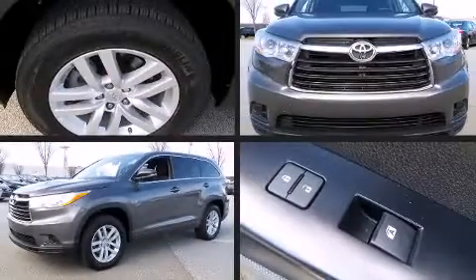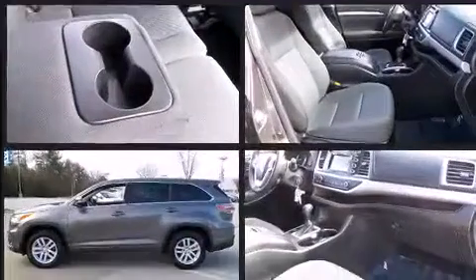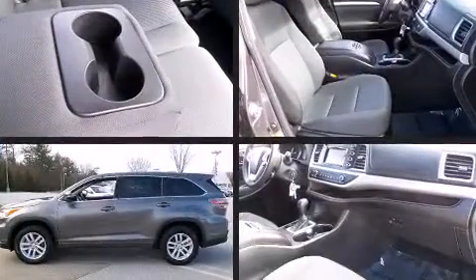The 2014 Toyota Highlander. Under the hood, you'll find a six-cylinder engine with more than 270 horsepower. And for added security, Dynamic Stability Control supplements the drivetrain.